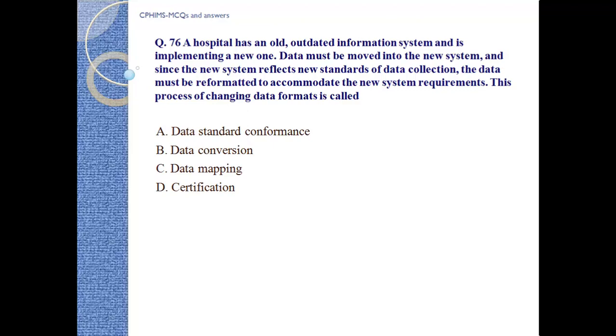Question number 76: A hospital has an old, outdated information system and is implementing a new one. Data must be moved into the new system, and since the new system reflects new standards of data collection, the data must be reformatted to accommodate the new system requirements. This process of changing data format is called: a) data standard conformance, b) data conversion, c) data mapping, d) certifications.